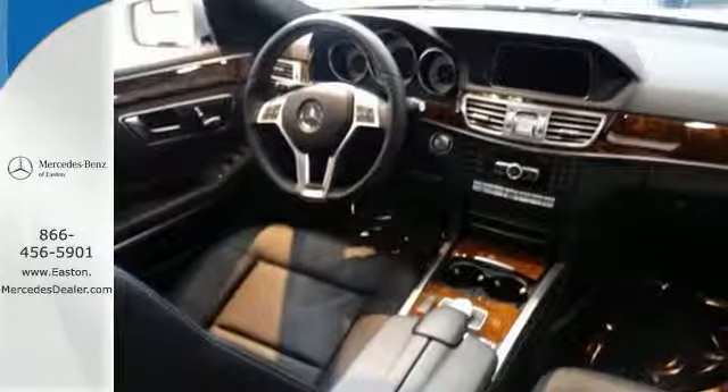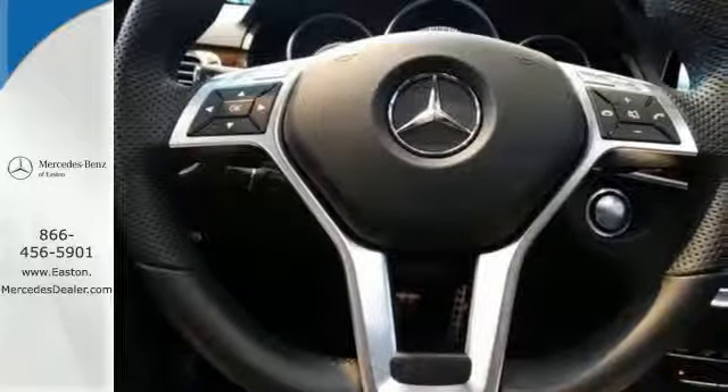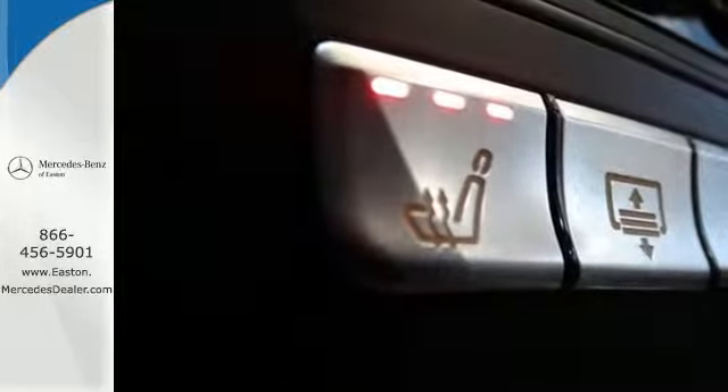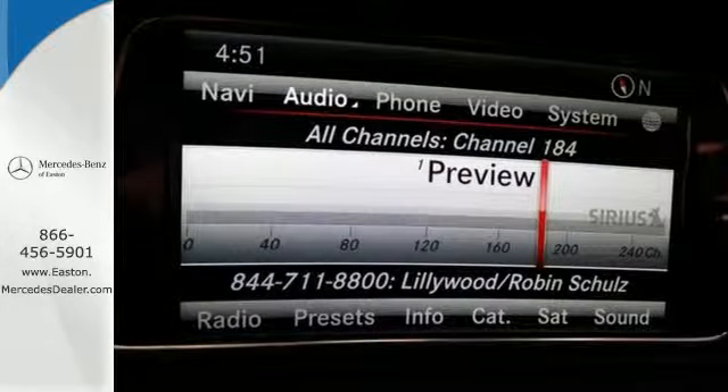It has dual exhaust, rain sensing wipers, a power moonroof and heated mirrors. It also boasts a CD player with MP3 decoder, climate control and garage door transmitter.